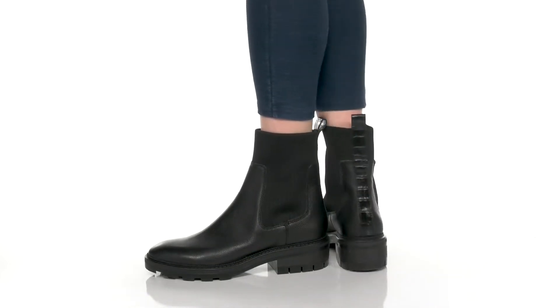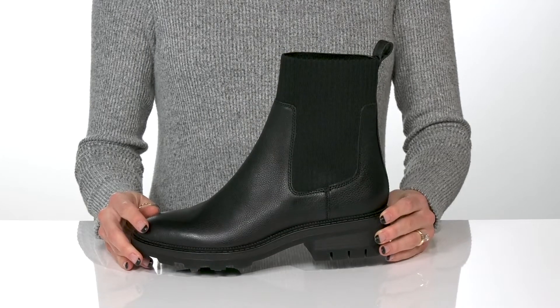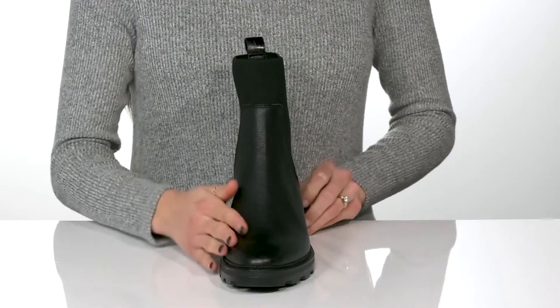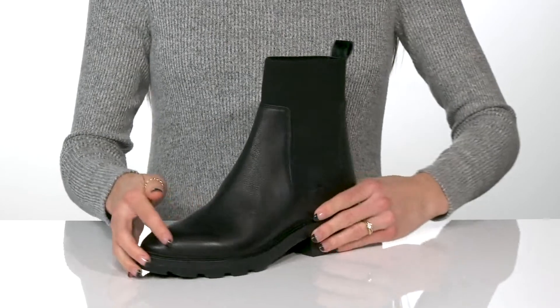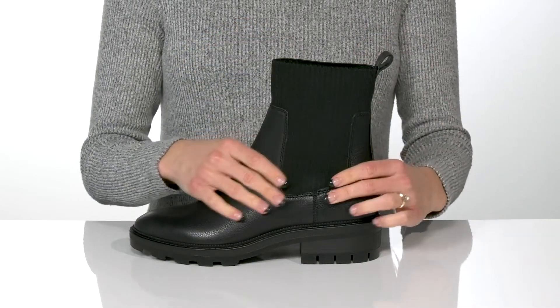These boots will definitely give you a classy look while keeping you very comfortable on your feet. They feature a pebbled leather upper and will give you a lot of comfort with the elastic stretching on the side.